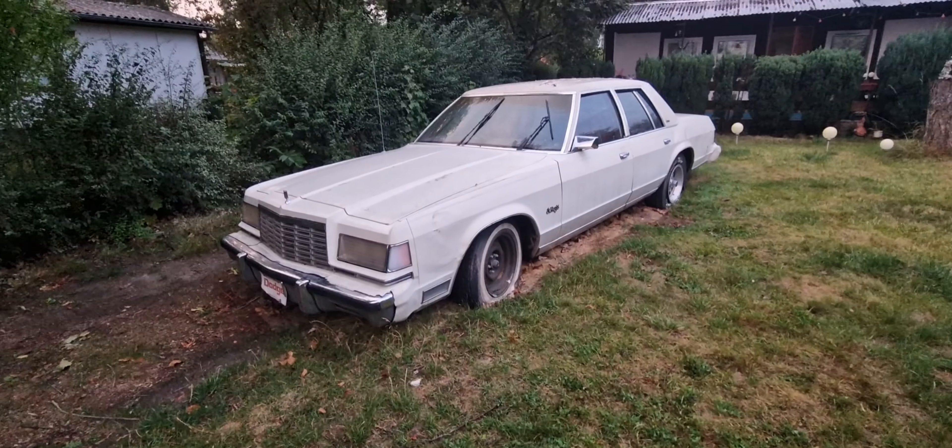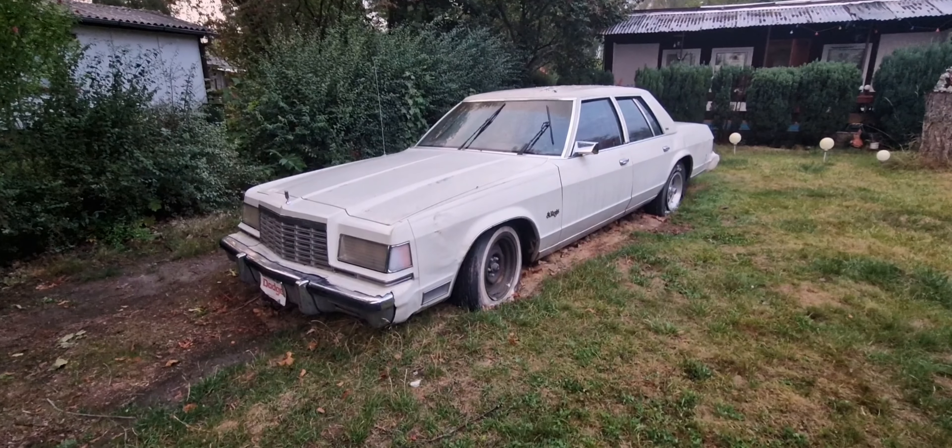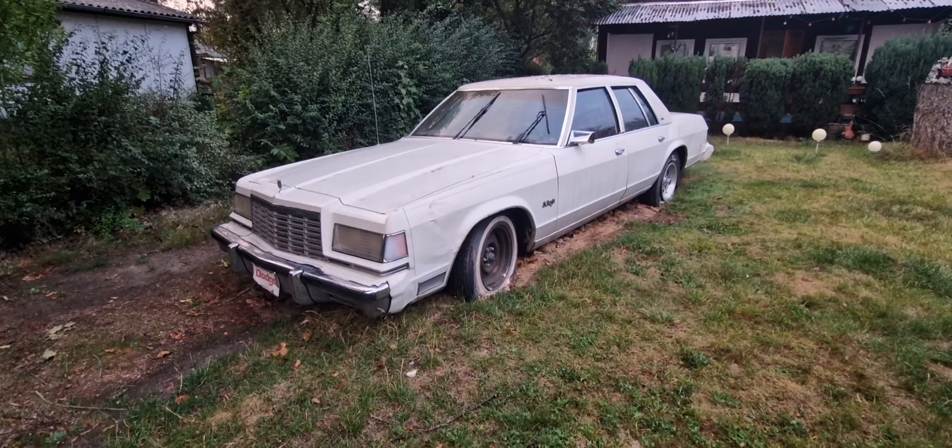It's my dream car, of course. I appreciate it.